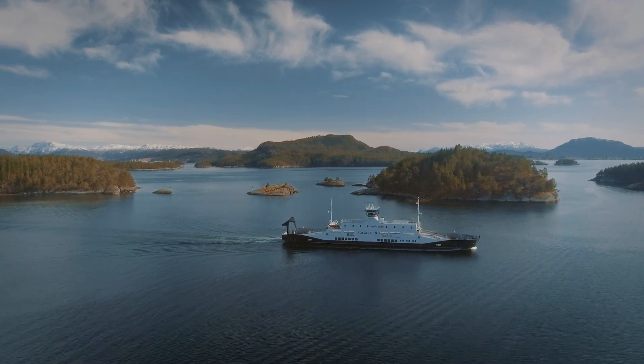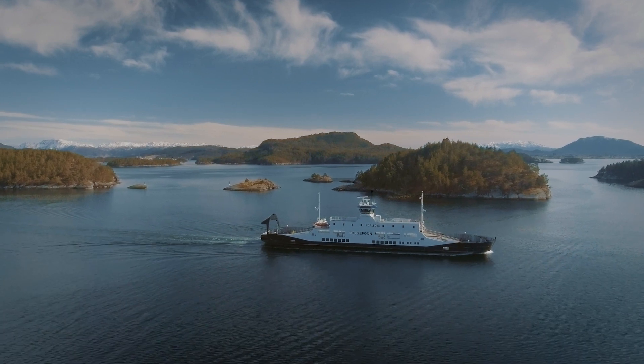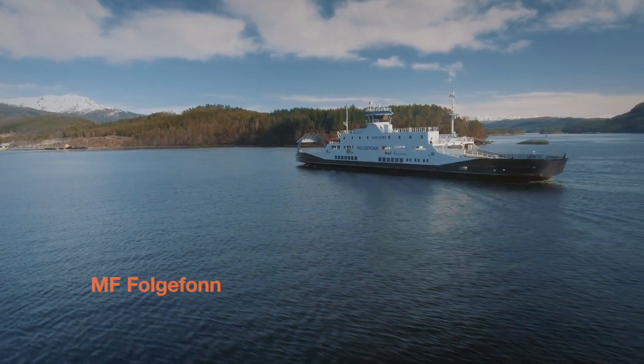Developing more intelligent and autonomous ships is vital to Wärtsilä's smart marine vision. In January and April of this year, we successfully tested Wärtsilä's prototype auto docking system on the Norwegian coastal ferry Fogelfond.